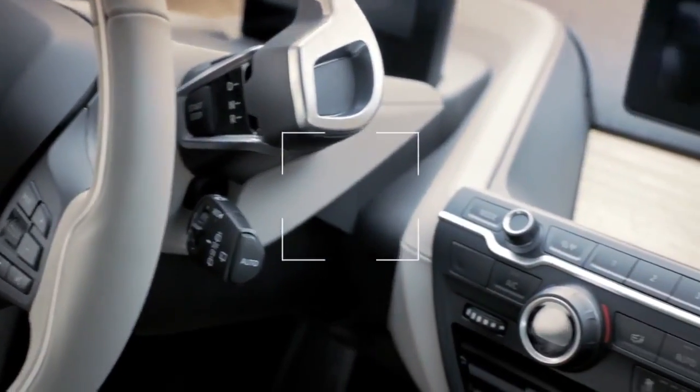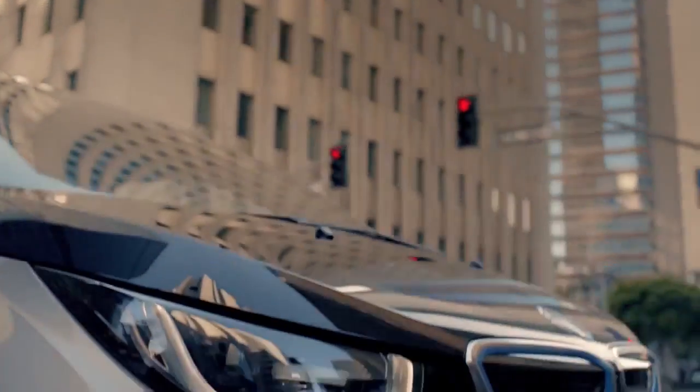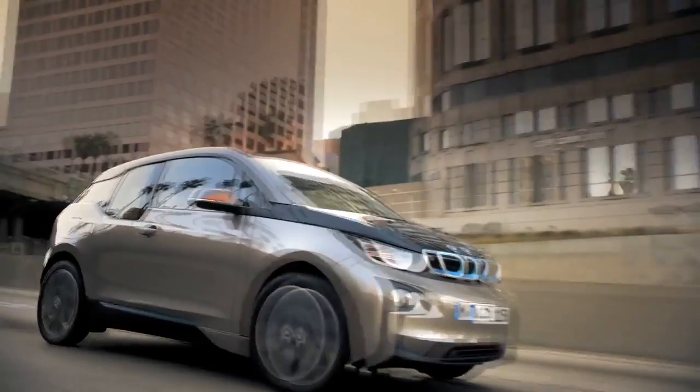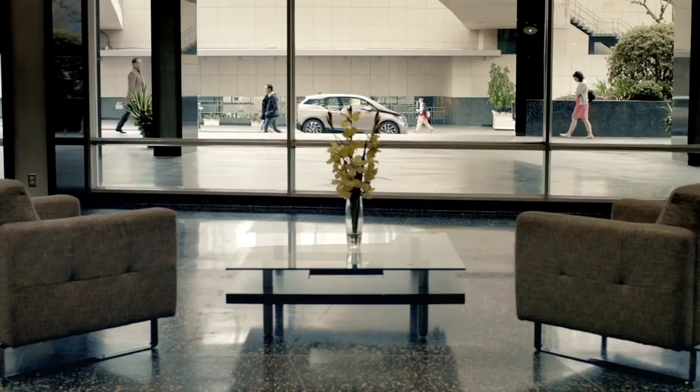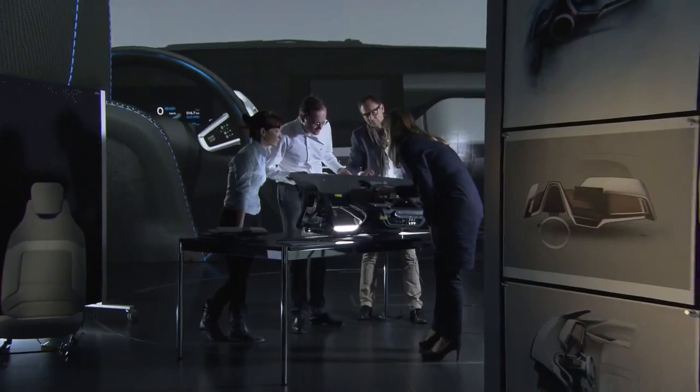We've been using some typical BMW elements such as the kidney and the emblem, but we could treat them in a totally different manner. U-shaped LED headlights appear more present, and the BMW typical kidney is lined in blue. The futuristic appearance of the BMW i3 stands for zero emission mobility.